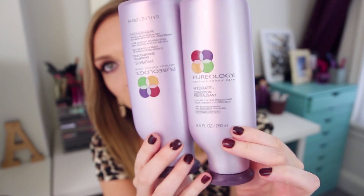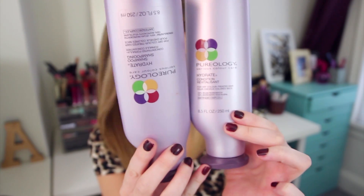This is the Pureology Hydrate Shampoo and Conditioner for dry, color-treated hair. I started using this before I colored my hair when I had my blonde hair, because I wanted to make sure it was healthy beforehand. I love this stuff so much, especially the conditioner — it has a peppermint-y scent that's really invigorating. It works really well and does not build up on my hair at all. You can find these at Ulta. As for whether it kept my hair from fading — I think it has helped.